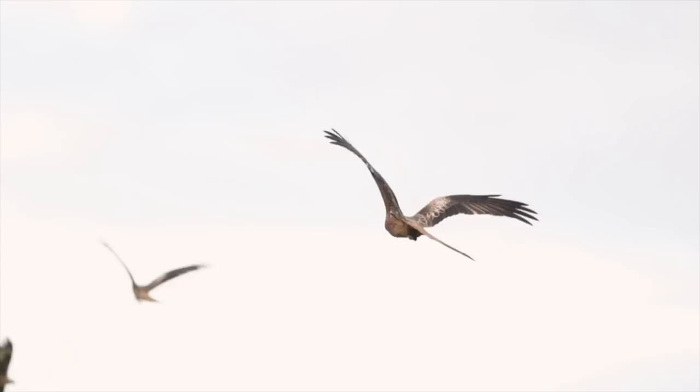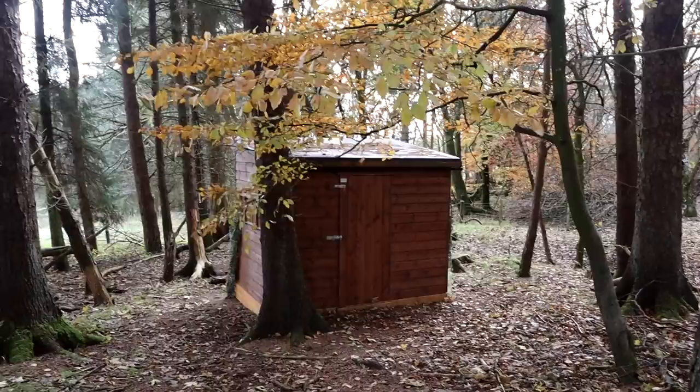Wow, they come so close. Of course, the woodpecker shows up just when I leave. I had an amazing morning and now it's time to go up to photograph red kites.